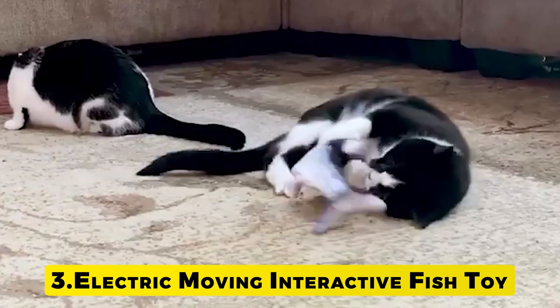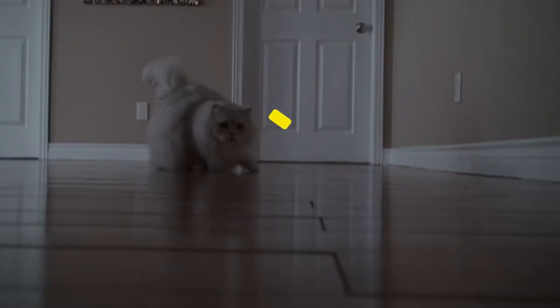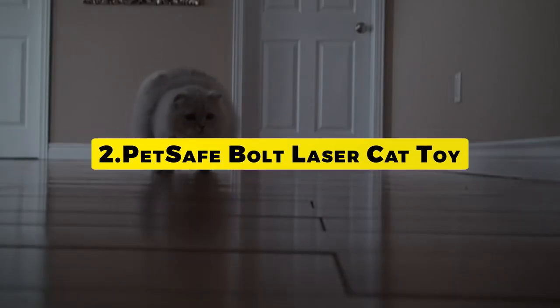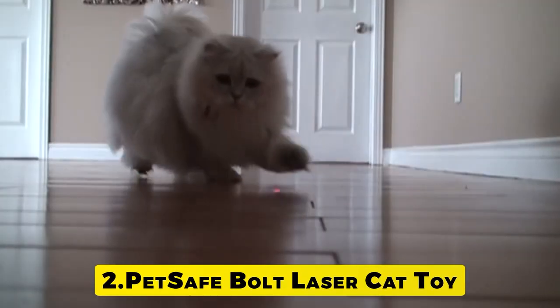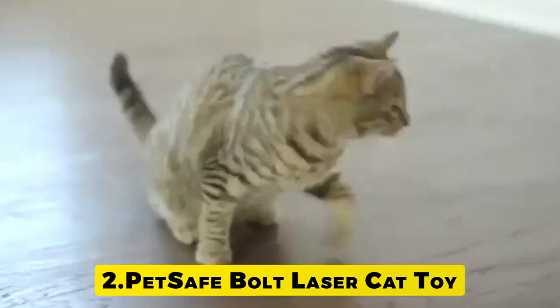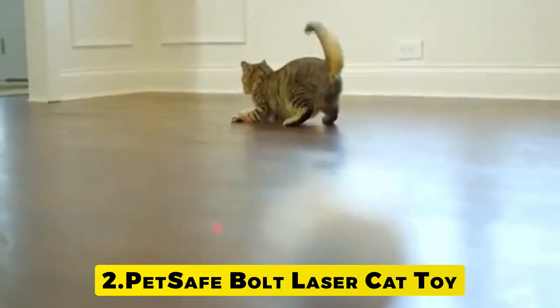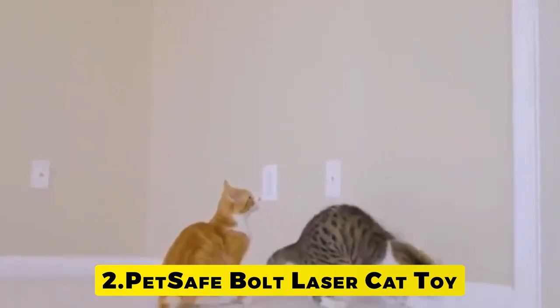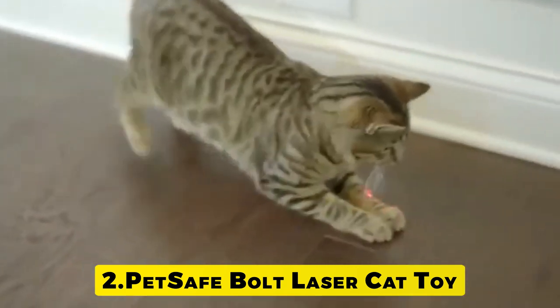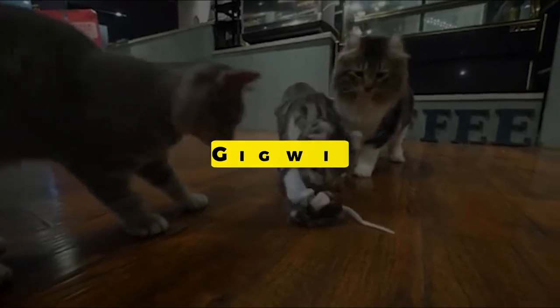Number 3: Electric Moving Interactive Fish Toy. Our original floppy fish toy is a great gift for pet owners due to its vivid appearance and hilarious flopping. Number 2: Pet Safe Bolt Laser Cat Toy. The Bolt is a fun interactive laser toy that can entertain even the laziest cat, offering both an automatic mode which generates random patterns and a manual mode where you control the action. Turn it on and watch your cat pounce, chase and bat at the exciting laser patterns.